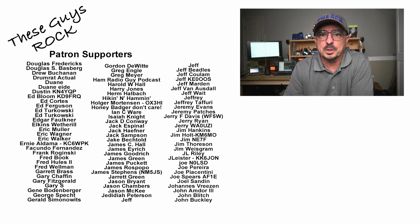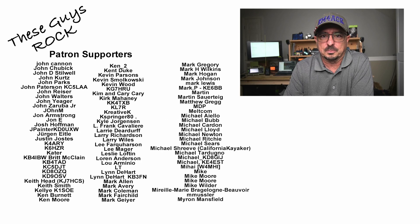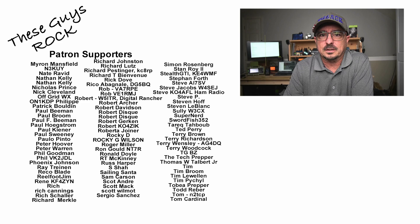If you found today's information helpful, be sure to give us a thumbs up before you head off. We will see you guys on the next one. Until then, 7-3.